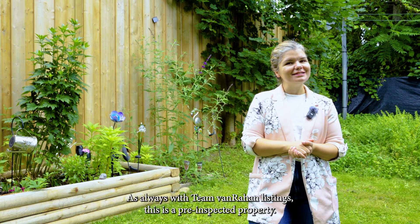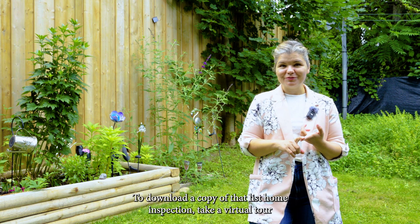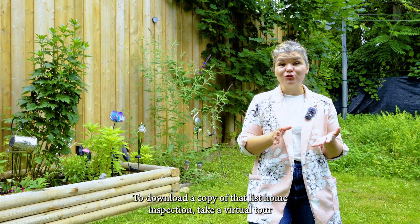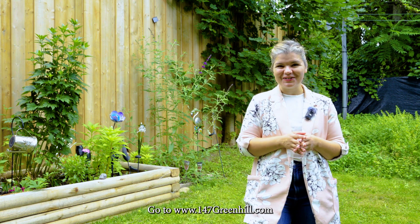As always with Team Van Rehaan listings, this is a pre-inspected property. To download a copy of that pre-list home inspection, take a virtual tour, and see more photos, go to www.147greenhill.com.